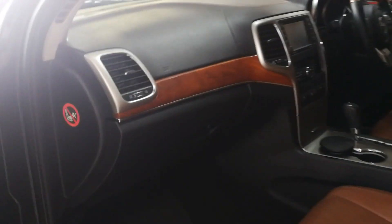There's a touchscreen infotainment system, electric seats, and plenty of space in the rear.